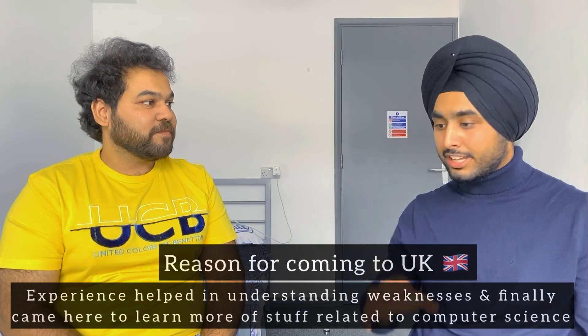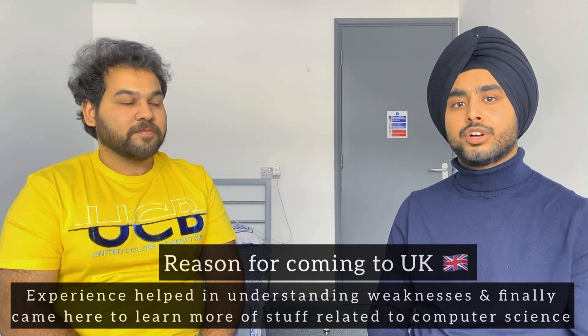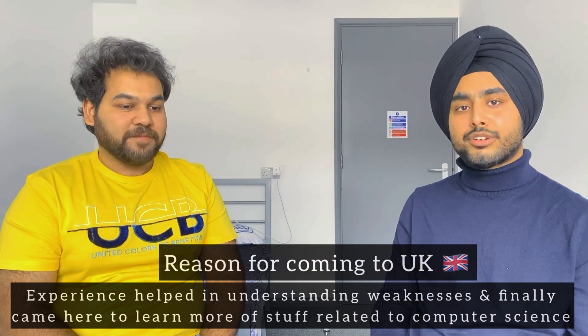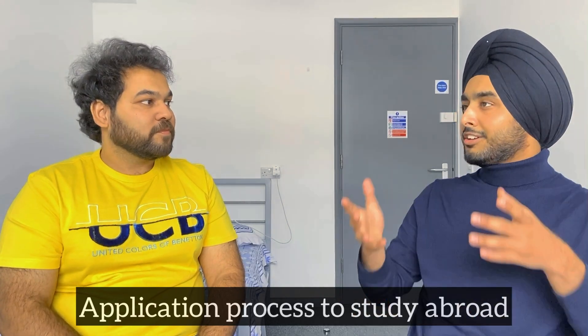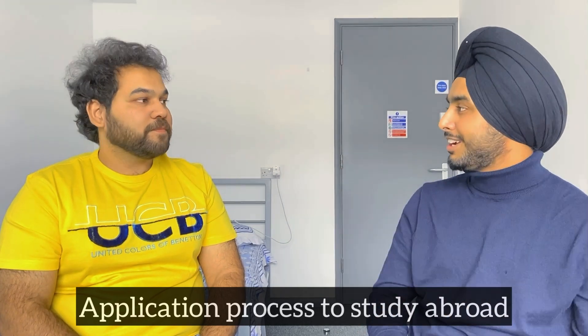That experience helped him push forward and also reflect on where he was lacking — he was doing well in electronics and telecom but felt something was missing in terms of core computer science fundamentals. That's the main reason he came to the UK to do computer science. Moving on, what was the application process like? Once you decided to leave Jio, what countries did you apply to and what was the process?